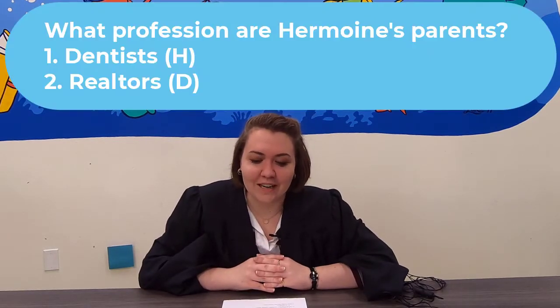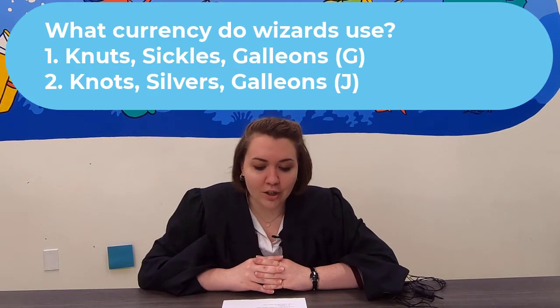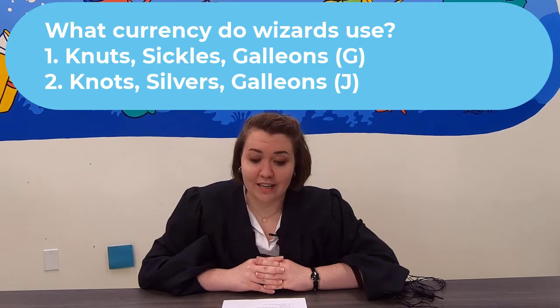Question 1: What profession are Hermione's parents? Are they dentists or realtors? Question 2: What currency do wizards use? Do they use nuts, sickles, and galleons — or knots, silvers, and galleons?